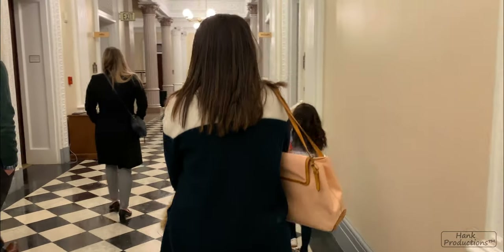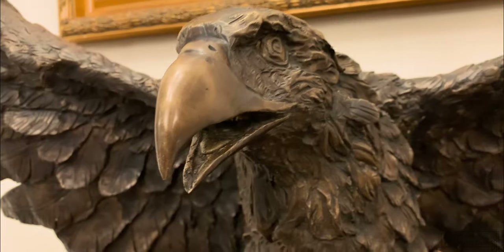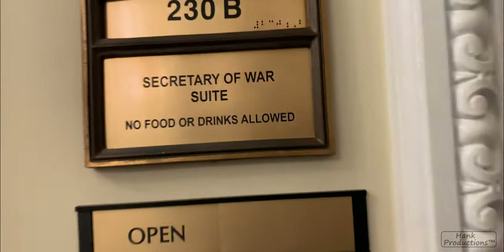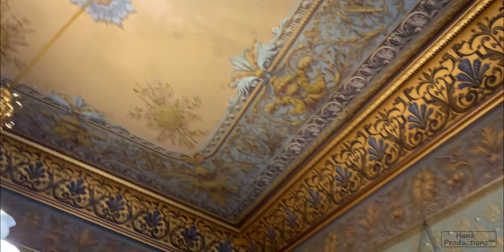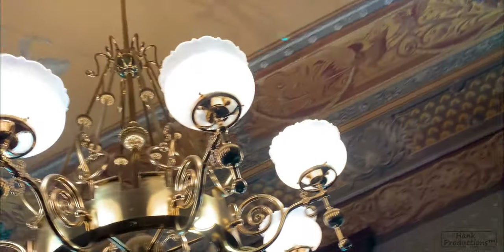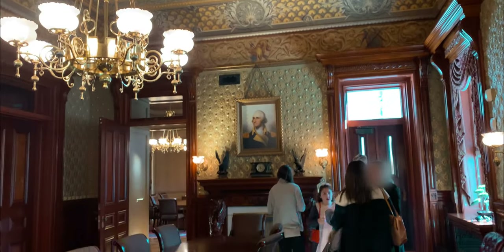Coming from a military background, it was interesting for me to see the Secretary of War suite where decisions were made during the great wars of the past. Every room had a different design on the roof — textures, walls, and some amazing furniture that you knew had some very important people sitting in those chairs over the years.